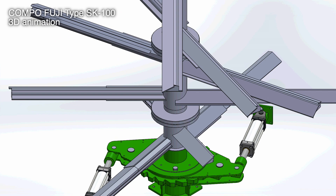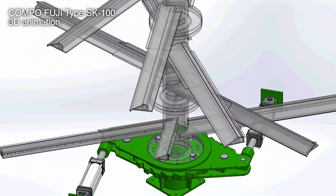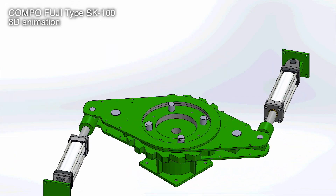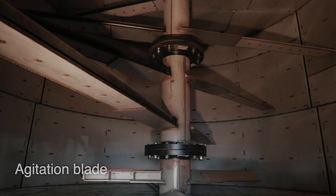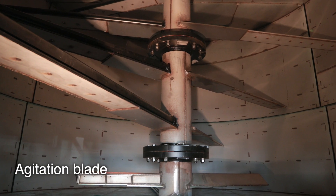Kampo Fuji adopts hydraulic drive for the rotation of stirring plates, so it can be operated steadily for a long time. The hydraulic system improves durability by keeping the temperature of the hydraulic fluid and the contamination degree properly.